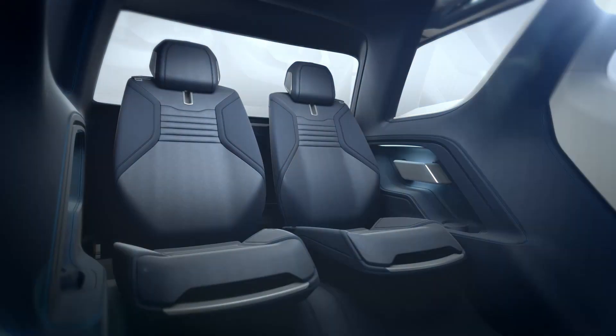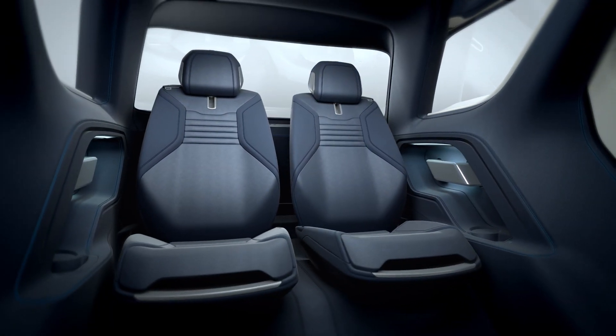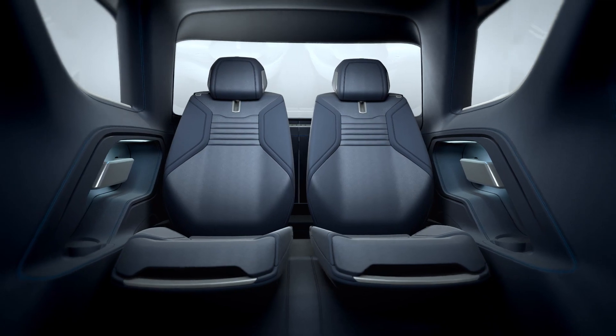We've made sure that everybody gets a first-class ride. I'm particularly proud of Row 3, especially when the Row 2 seats are moved out of the way.